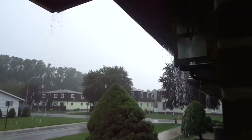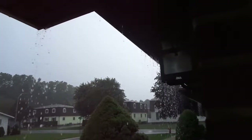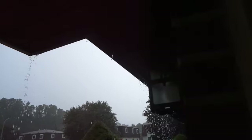Today is Wednesday, September 11th, 2019, and it's pouring rain. There are thunderstorm warnings right now and lightning in Port Huron, Michigan.